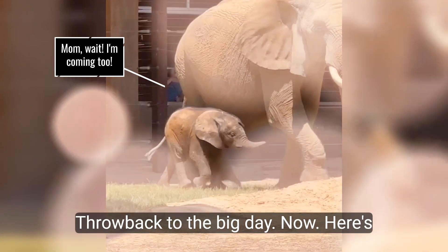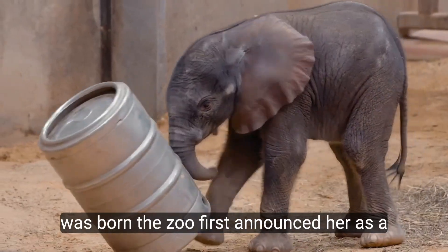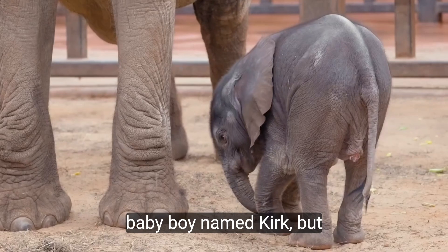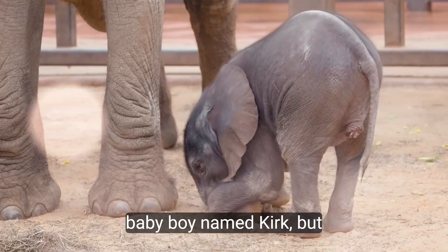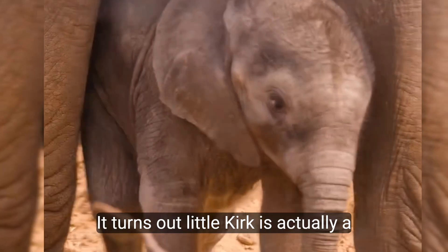Throwback to the big day — here's a twist. When Kirkja was born, the zoo first announced her as a baby boy named Kirk. But recently, there was a little surprise: it turns out little Kirk is actually a girl.